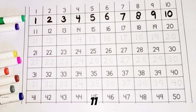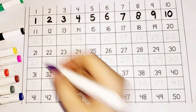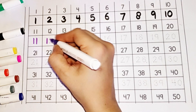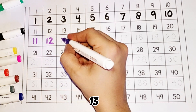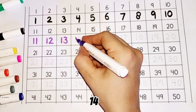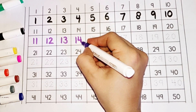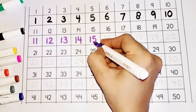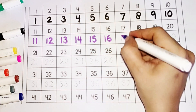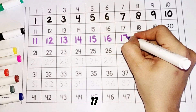Eleven, twelve, thirteen, fourteen, fifteen, sixteen.